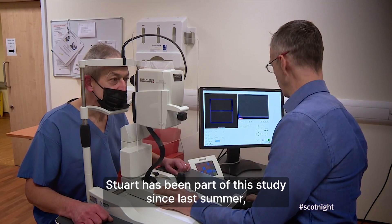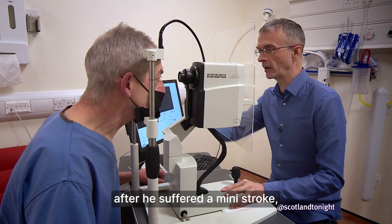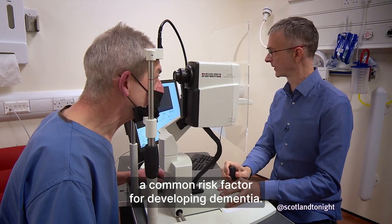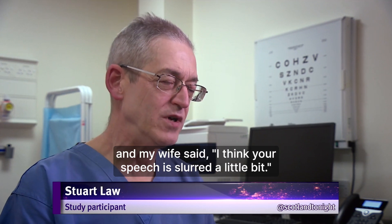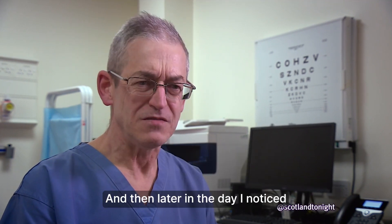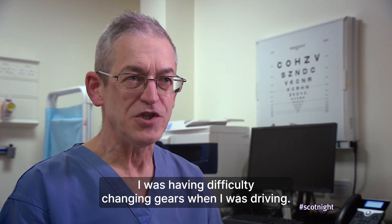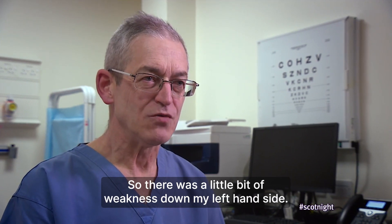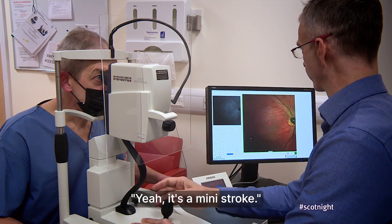Stuart has been part of this study since last summer after he suffered a mini stroke, a common risk factor for developing dementia. It was completely out of the blue. I got up one morning as normal and my wife said, 'I think your speech has slurred a little bit.' And then later in the day I noticed I was having difficulty changing gears when I was driving. So it was a little bit of weakness on my left hand side. It was a bit of a wake-up call when they actually said it's a mini stroke.